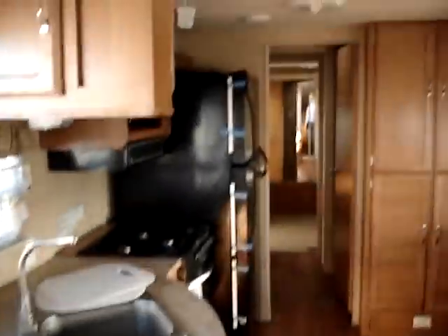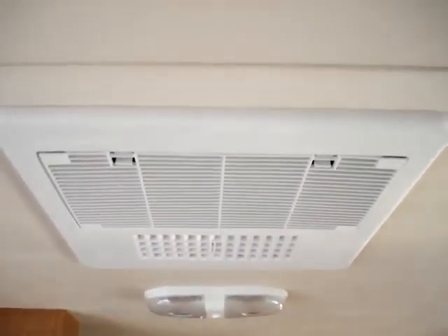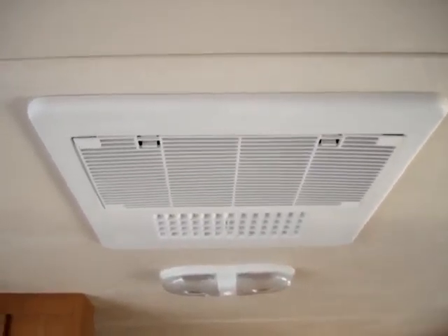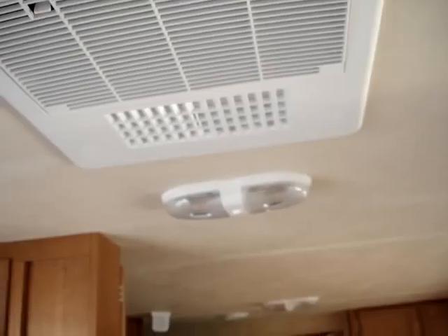This does have the upgraded 15,000 BTU Duotherm fully ducted air conditioning system with the wall thermostat also. And also the Winegard rooftop antenna.